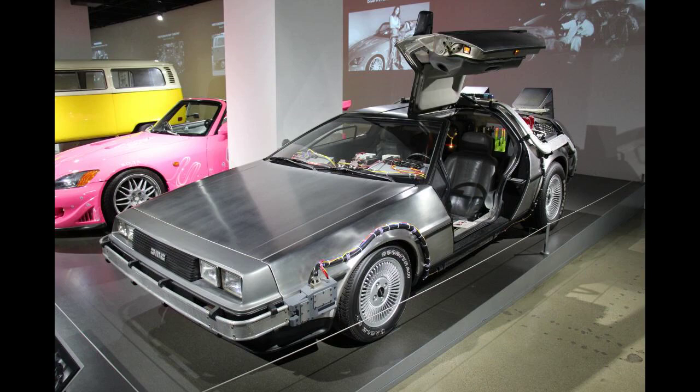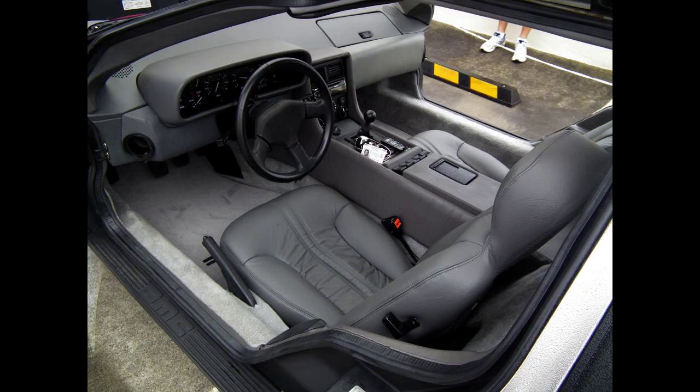Chapman replaced most of the unproven material and manufacturing techniques with those then employed by Lotus, including a steel backbone chassis. In order to train the workforce, a small number of pre-production DeLoreans were produced with fiberglass bodies, referred to as 'black cars' or mules. After several delays and cost overruns, production at the Dunmurry factory, located a few miles from Belfast city center, finally began in late 1980.